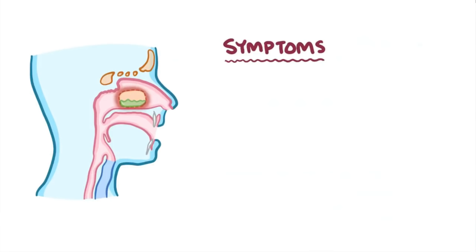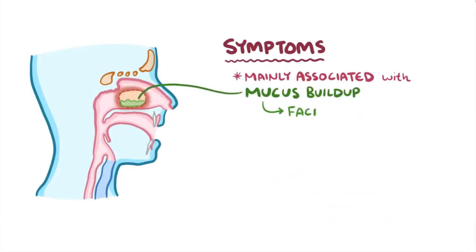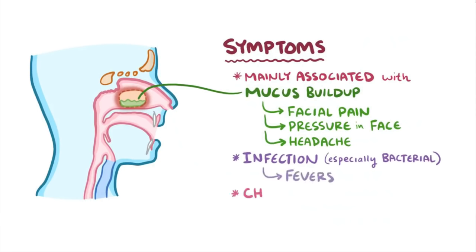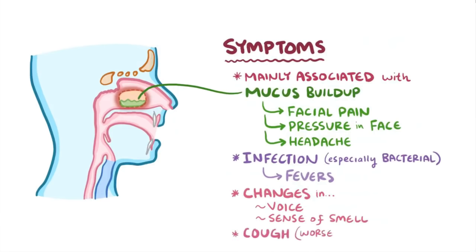Symptoms of sinusitis are mainly associated with mucus buildup, which can cause facial pain and a feeling of pressure in the face or even a headache. When the cause is an infection, particularly a bacterial infection, it can cause fevers. There can also be changes in voice and a change in sense of smell and taste, or a cough that's often worse at night because lying down causes mucus to pool.